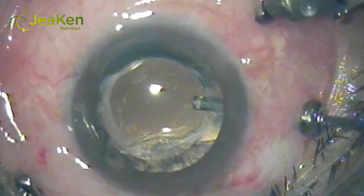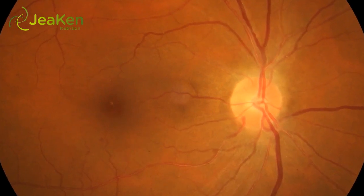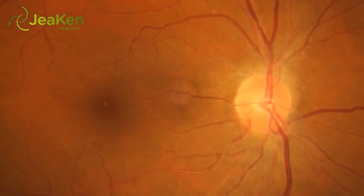The best approach for those who think they may already have or could develop diabetic retinopathy is to not panic and take the necessary precautions sooner rather than later.